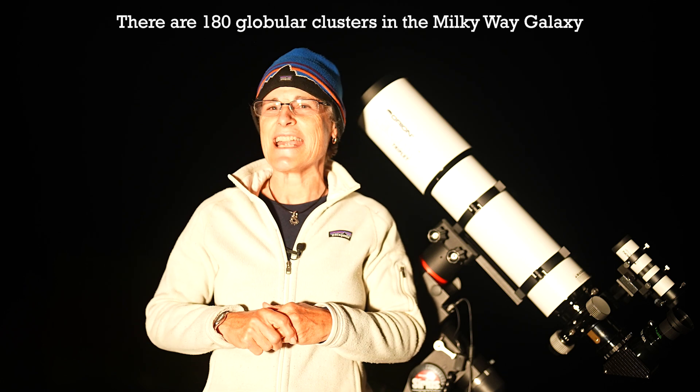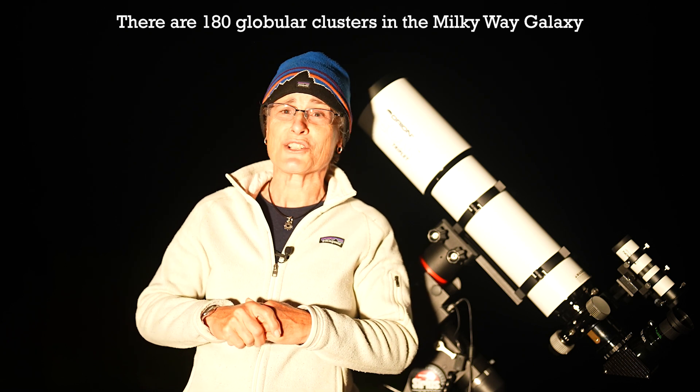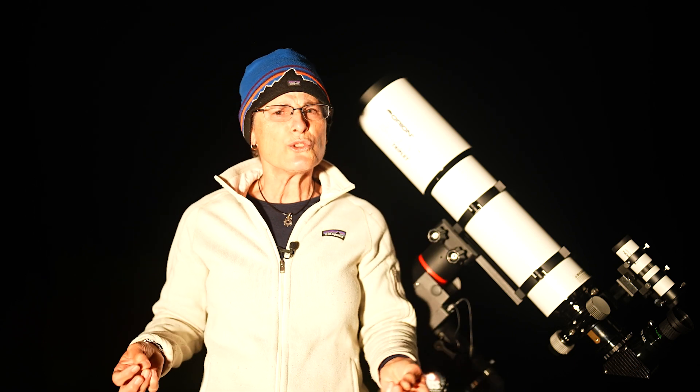That's because the hotter, more massive stars have already exploded in supernovae, or ended life as white dwarfs, or evolved into planetary nebulae. Our galaxy has about 180 globular clusters, ranging in age from 9 to 13 billion years old. They are perhaps a byproduct of the creation of the Milky Way itself. The stars in globular clusters are almost exclusively made up of helium and hydrogen, and thus are metal poor.